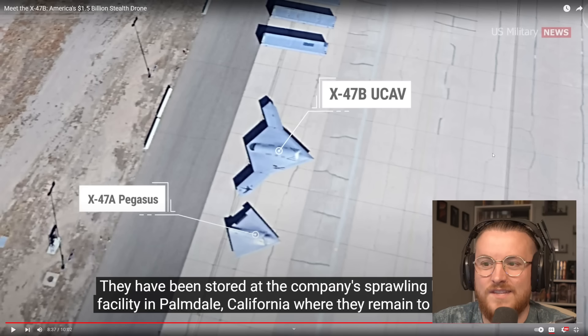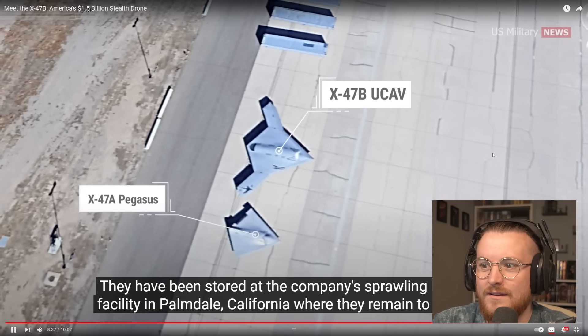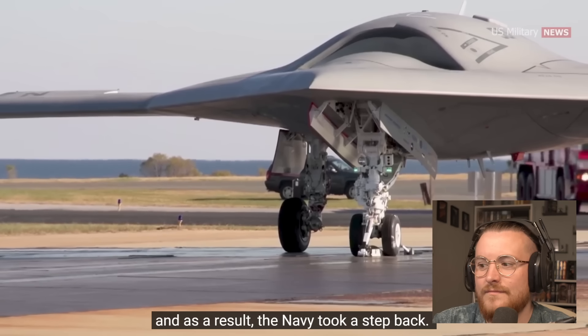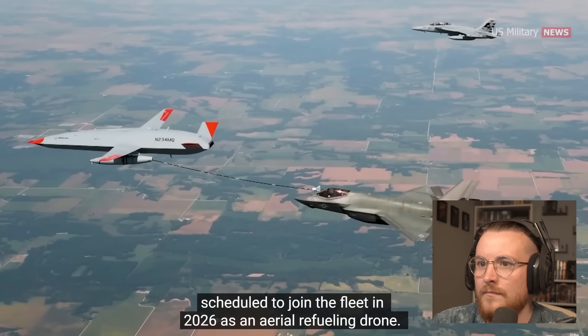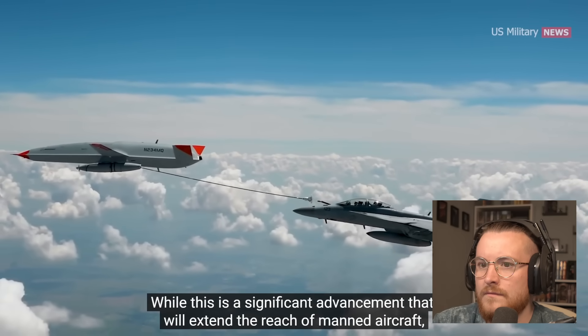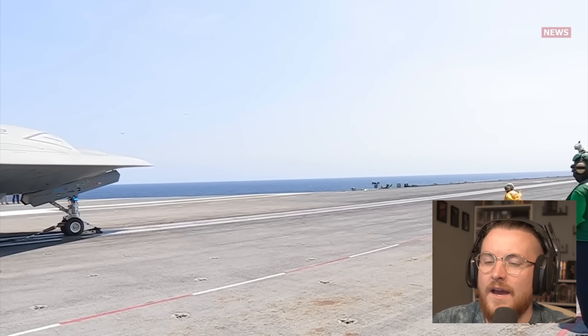If you showed me footage of that before I started learning more about aircraft and drones, I'd be like 'oh my god, that's a UFO.' It's deeply regrettable that the X-47B never entered service, and as a result the Navy took a step back. However, a new drone — the MQ-25 Stingray — is scheduled to join the fleet in 2026 as an aerial refueling drone. While this is a significant advancement that'll extend the reach of manned aircraft, it may not be the type of drone that enthusiasts had in mind.